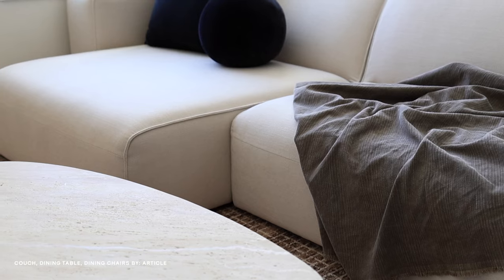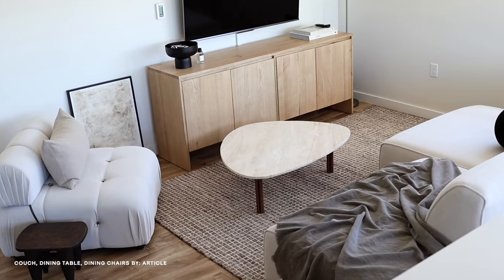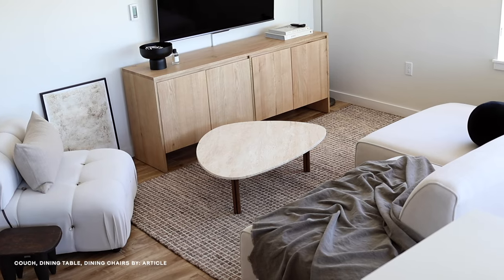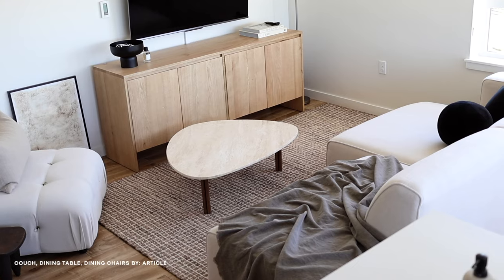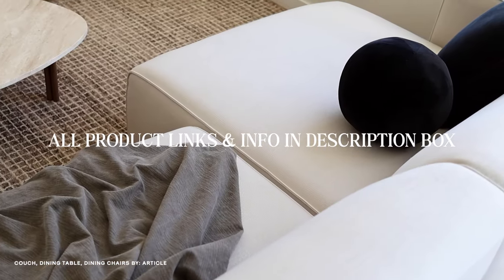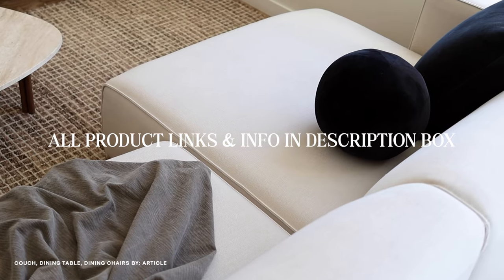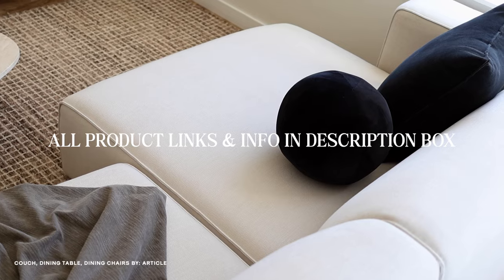In-stock items deliver fast with estimated times on each product page. Article also offers front door delivery almost anywhere in the USA and Canada for a flat rate of $49. Free shipping is available on orders over $999. Inside room and assembly services are also available, which is a service I used. Article has pretty much anything you need to make your space feel more like a home. Everything within my apartment will be linked down below. Now let's dive into the full in-depth tour of the space.